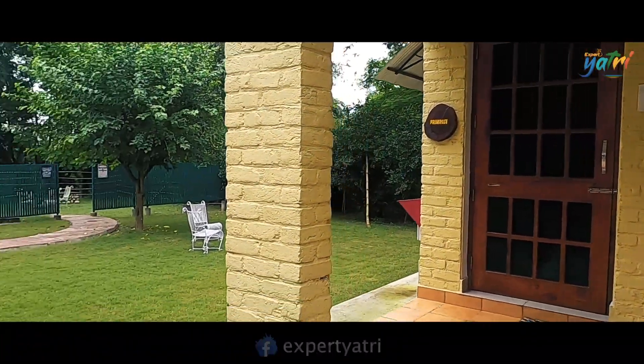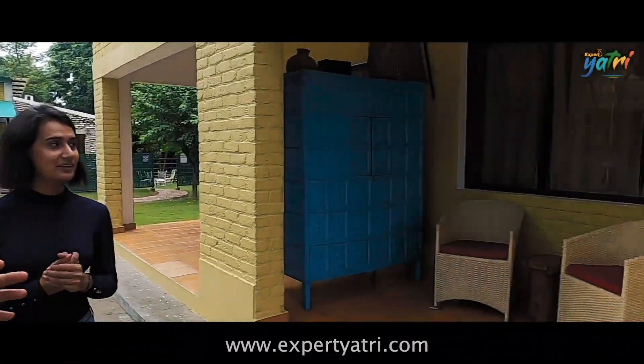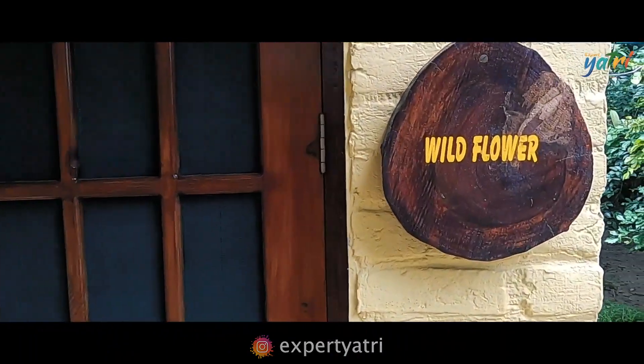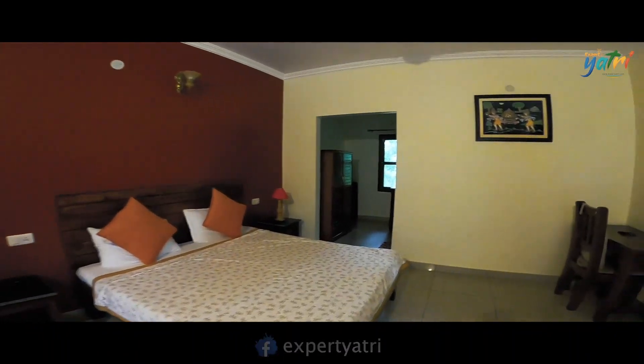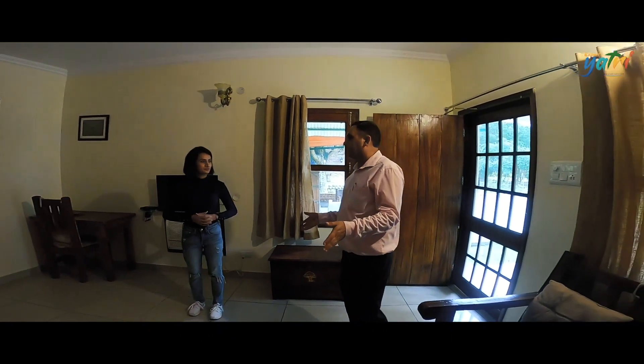I will show you the next room. The guests have just checked out. This is Wild Flowers — we have different names for the rooms, themed around nature. I will show you the room. It is the same size.